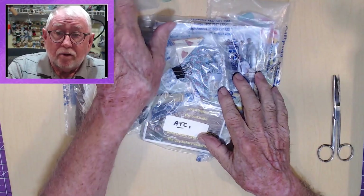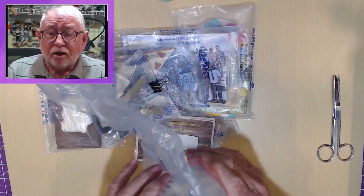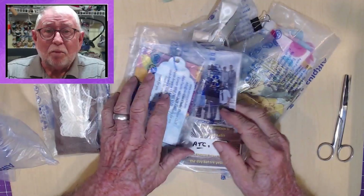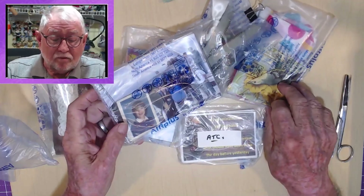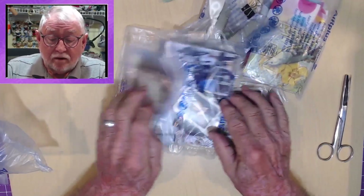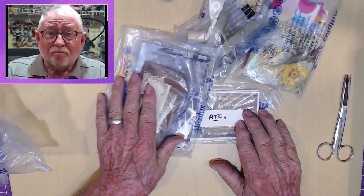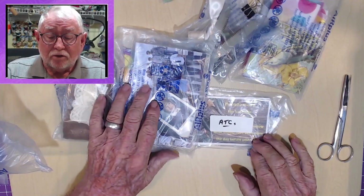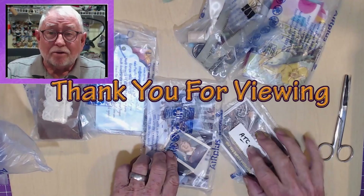Rather than throw away your air pool pillows, thank them by giving them a second life. Use them as pouches — see-through pouches — still organized, keep safe valuable things, and just have everything at your fingertips. Hope you enjoyed this little quickie on reusing, recycling, repurposing air pillows.